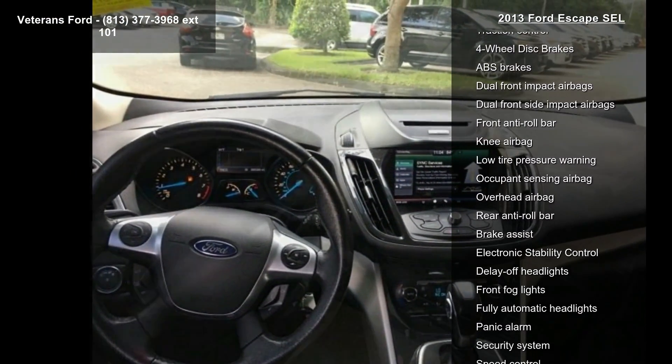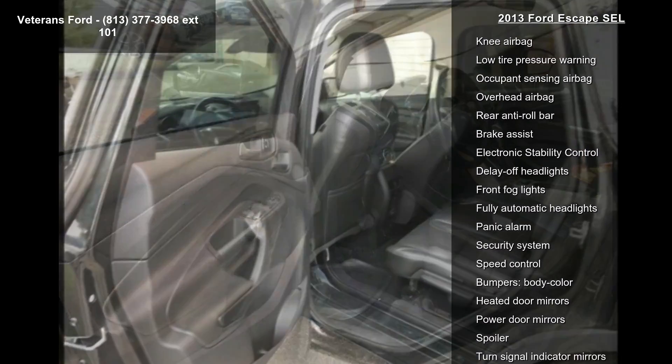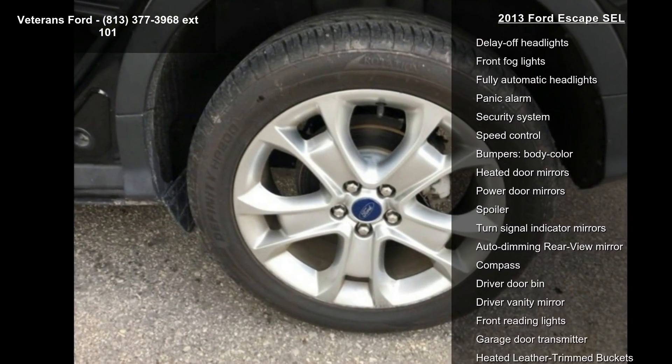MP3 Decoder, Radio Data System, Air Conditioning and Automatic Temperature Control. Let us put you in the driver's seat today. Call or click to contact your dealership.